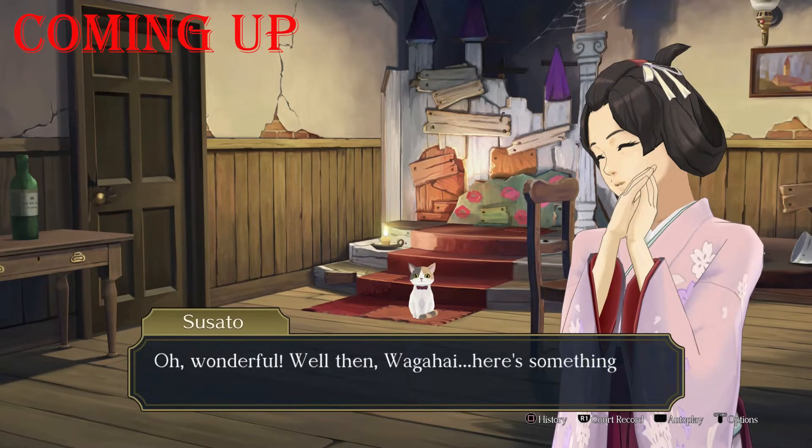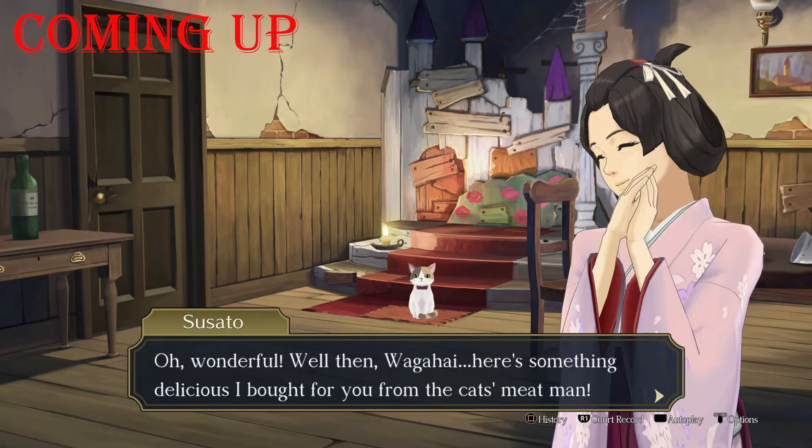Oh, wonderful. Well done, Wagahai. Here's something delicious I brought for you from the Cat's Meat Man. Wait, what? The Cat's Meat Man. The Cat's Man Meat — I almost said. Oh gosh, I'm too tired. It's late.